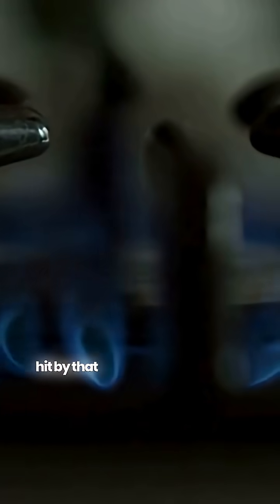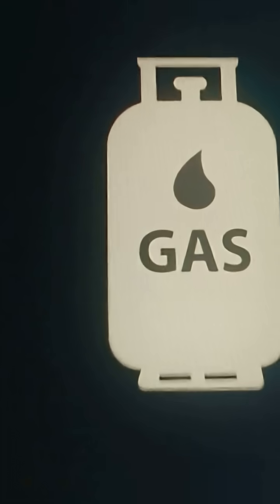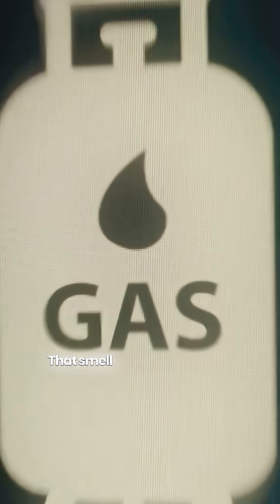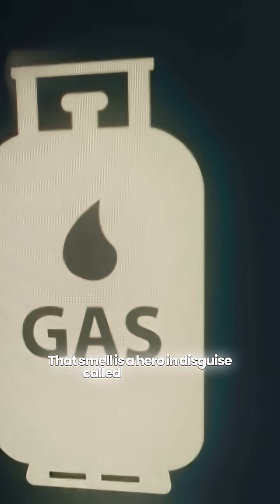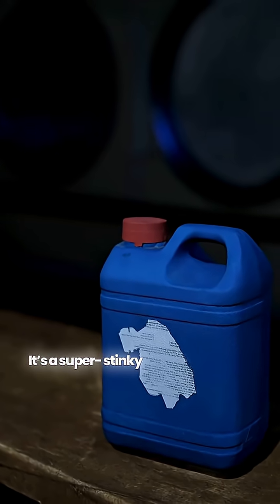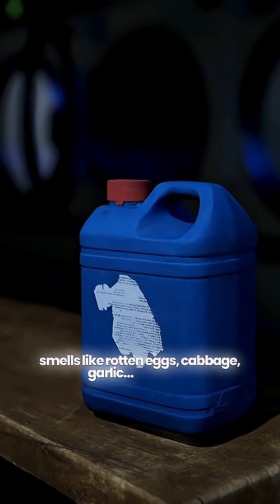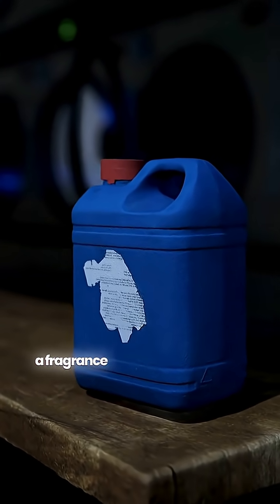Ever opened your gas stove and got hit by that sharp rotten egg smell? Relax. Your LPG cylinder isn't going bad. That smell is a hero in disguise called mercaptan. It's a super stinky sulfur compound that smells like rotten eggs, cabbage, garlic — basically a fragrance nobody asked for.